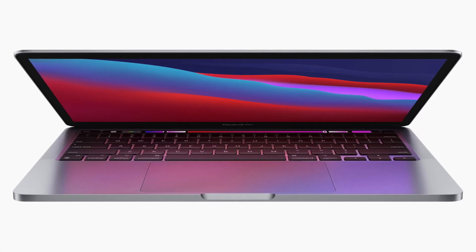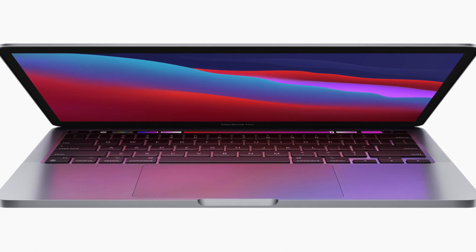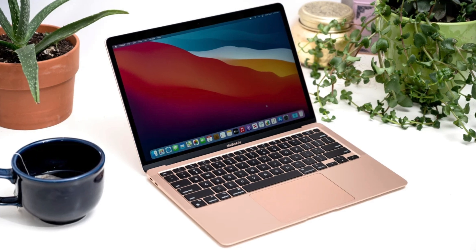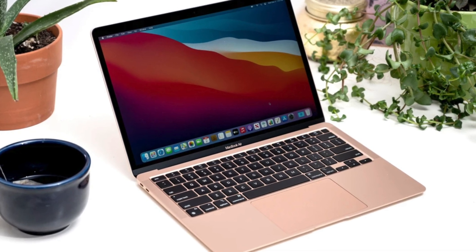The M1 MacBook Pro was a strange beast when it first came out — the last to hold onto the divisive Touch Bar, offering essentially the same performance as the $300-cheaper MacBook Air but with a slightly brighter display, a bigger battery, and a fan. It's not clear what the future holds for this design with M2, but my personal take would be to remove the Touch Bar, saving costs, and offer that design at $999 as a base MacBook model — not a Pro, not an Air, just a MacBook.